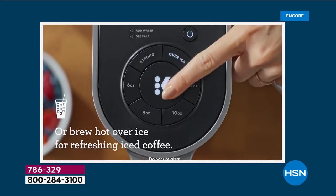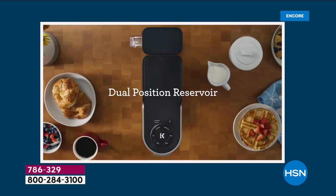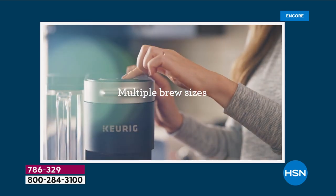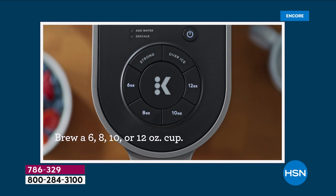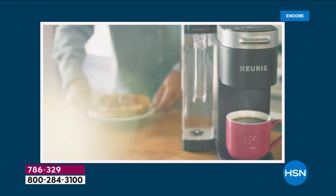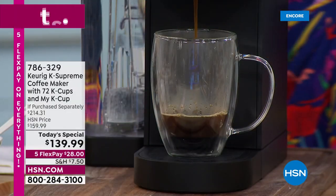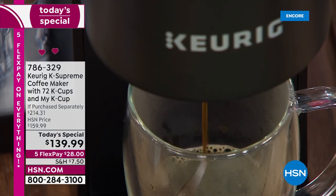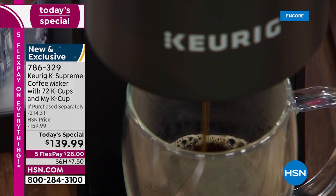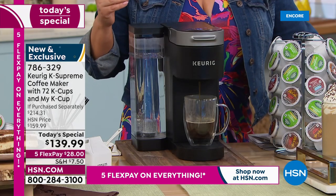America runs on coffee because we're hardworking and we just don't quit. Whether it's your morning pick-me-up where you have a few minutes to yourself, or the middle of the day when you're hitting a slump, you're going to get fresh coffee, fresh tea, fresh cocoa every single time. $139.99 is our price today — in retail, everything we're sending you is a $214 value. We're over 30% off retail, sending you 72 cups of coffee.